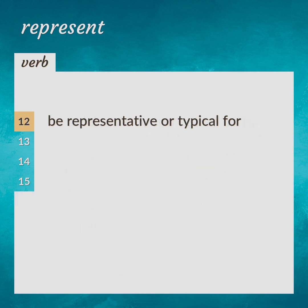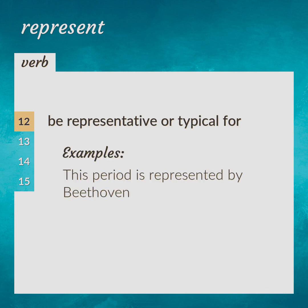Be representative or typical for. This period is represented by Beethoven.